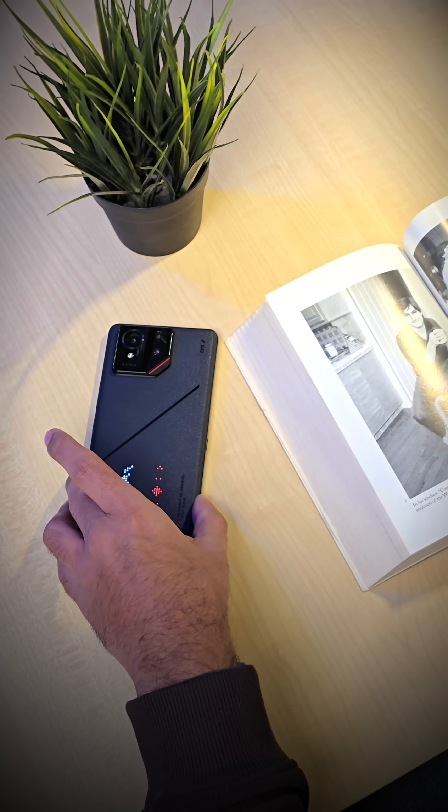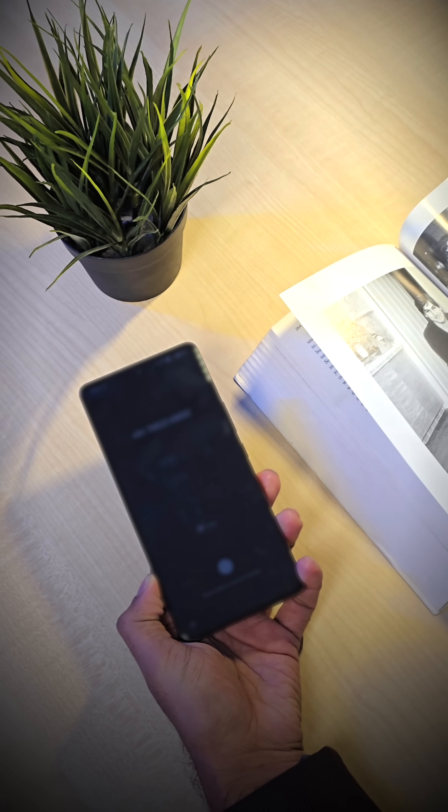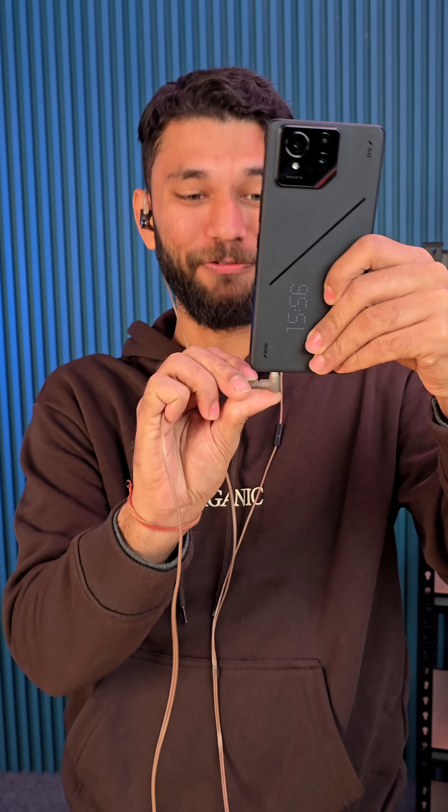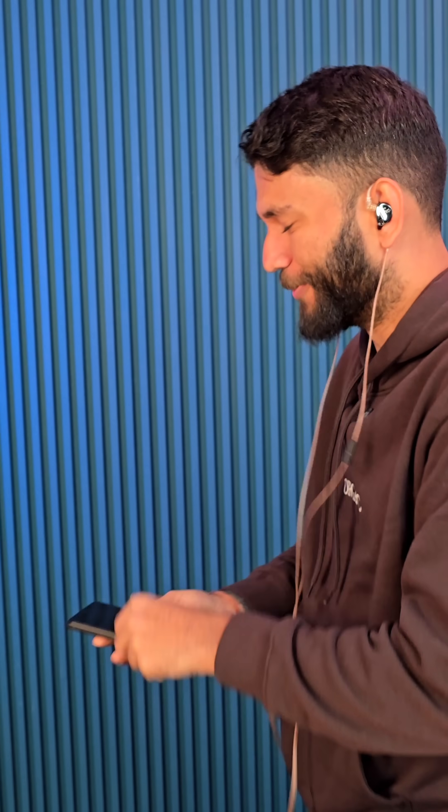The back display also acts as an always-on display when you flip the phone. You also get notifications. And the best part — what is a gaming phone without a high-res headphone jack? It was 100% worth it.